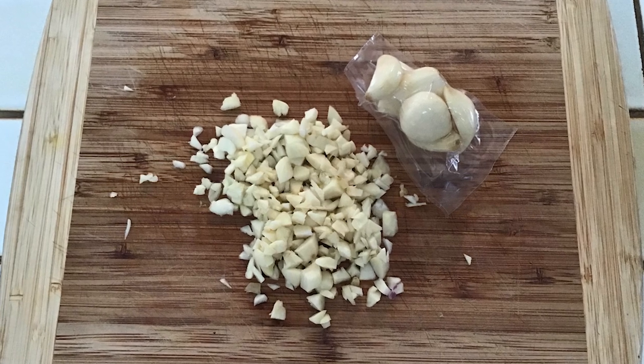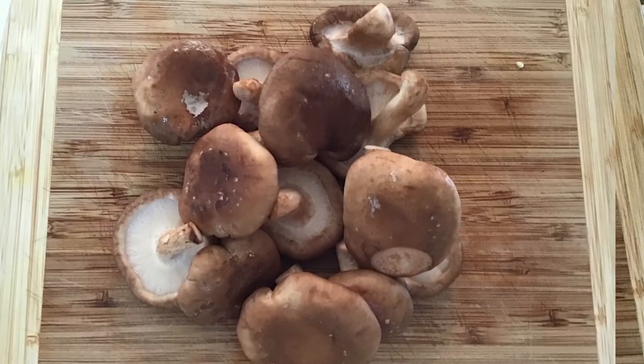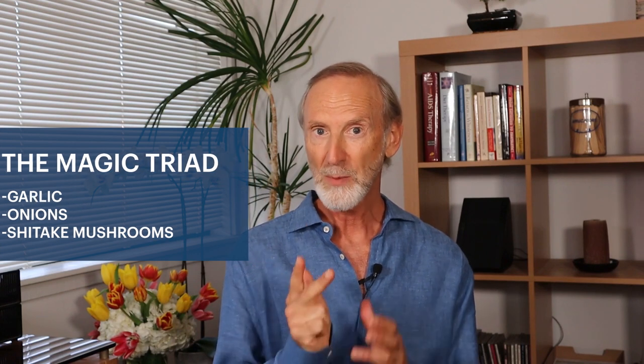One specific way I like to use garlic is to chop up a bunch of it, along with some onions and some shiitake mushrooms. This is the magic triad: garlic, onions, shiitake mushrooms. Chop a bunch of each of those three, get some olive oil heating on your stove, and then sauté the garlic, onions, and shiitake mushrooms in the olive oil with a little salt and pepper. It takes about five minutes, and then you use that as a base for one of your favorite soups — chicken soup, lentil soup. Any soup you like, start with this triad and you've got a pot of medicine.